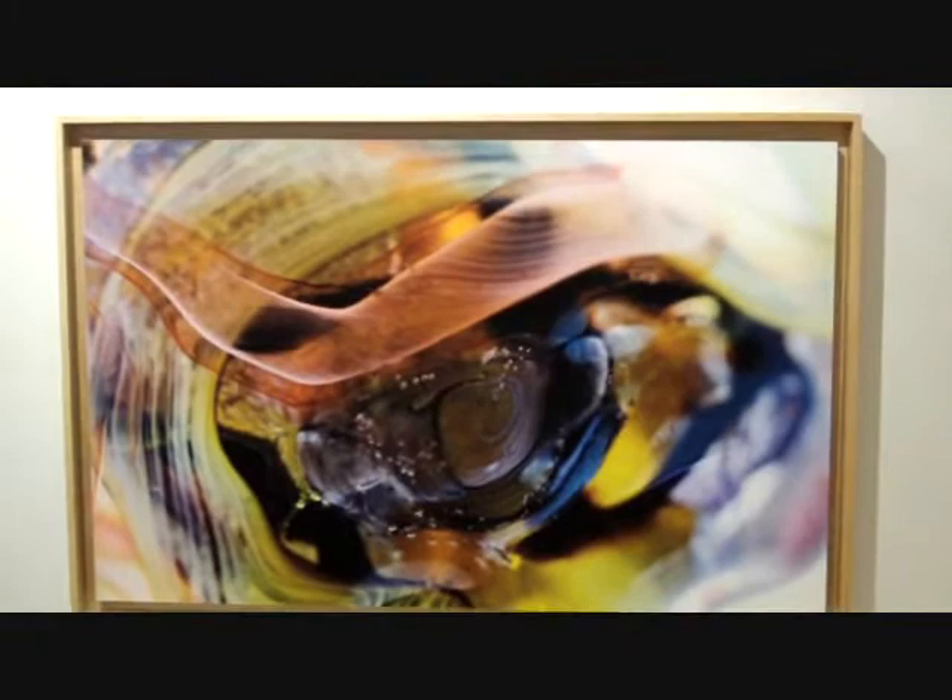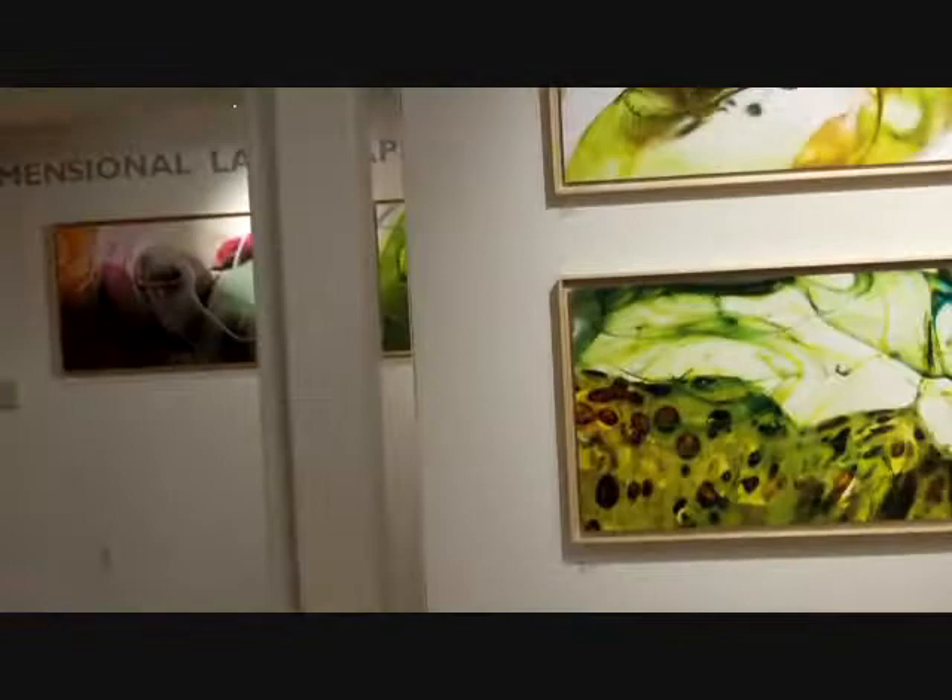Hi, Ron Shira here. I'm at the Goggle Works up in the Schmidt Gallery and I am up here to look at the works of Tamara Melcher.